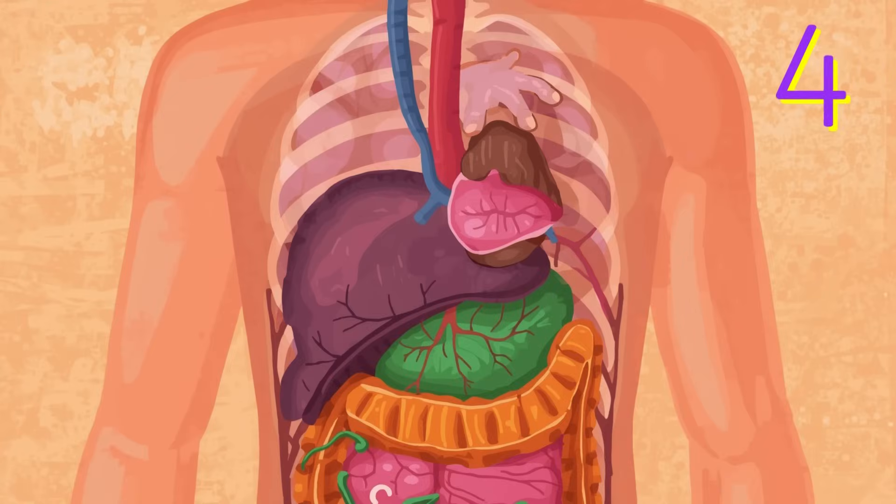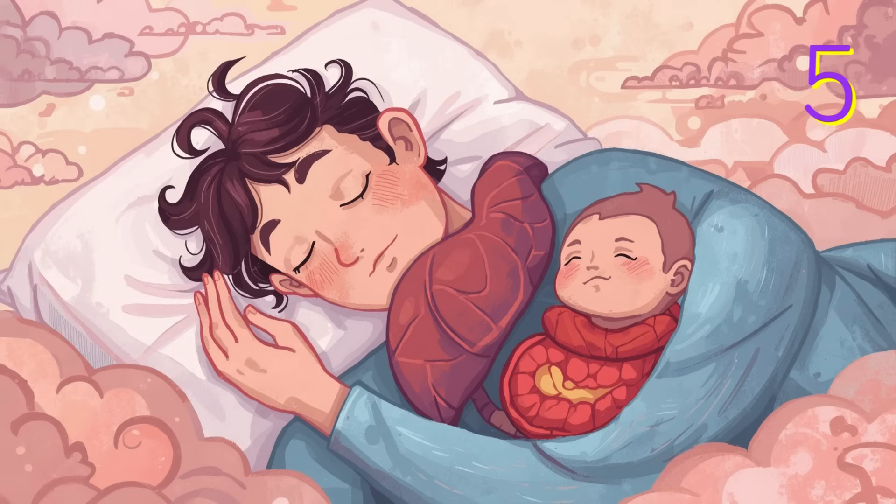Number four: be gentle with your tummy. Your spleen hides under your ribs, so keep it safe. Don't roughhouse, wrestle or bump your belly too hard, especially on the left side. If you feel a belly ache, tell a grown-up right away.